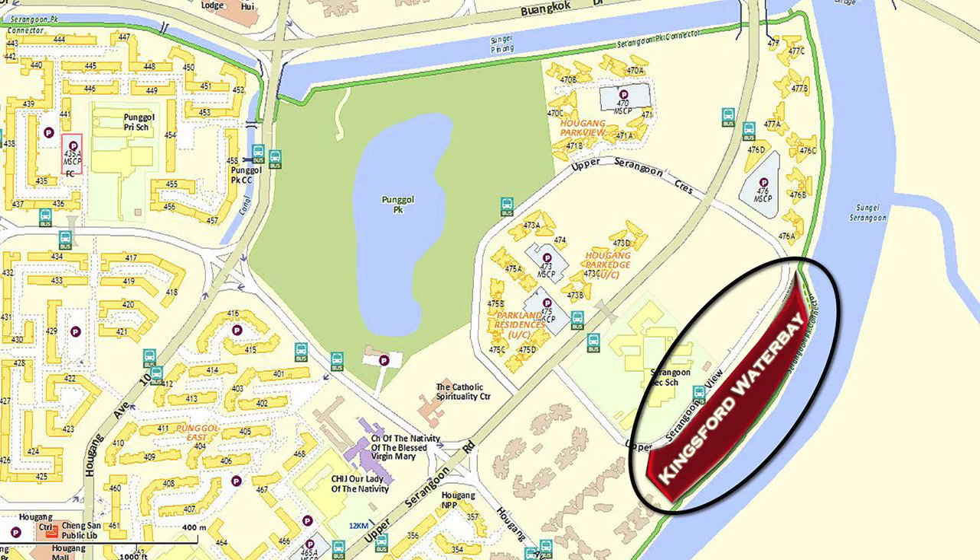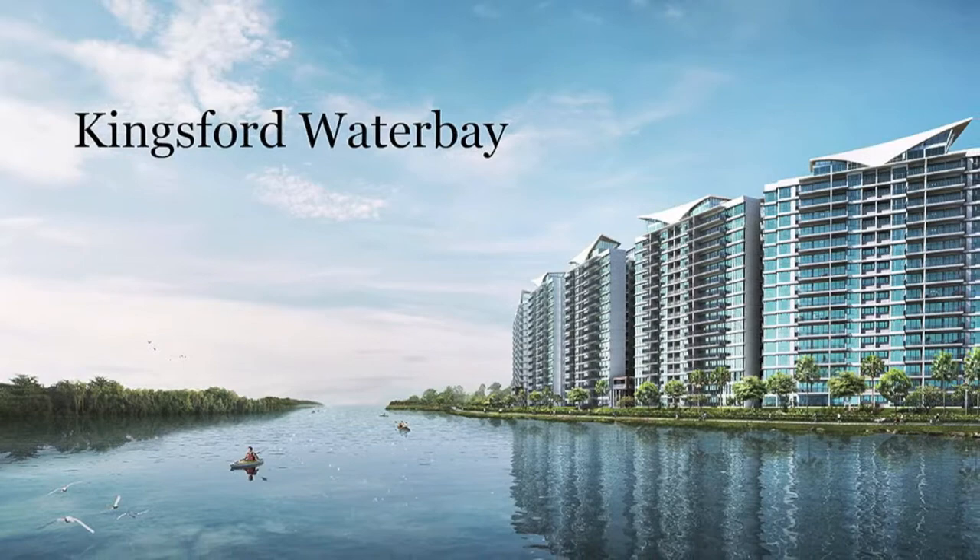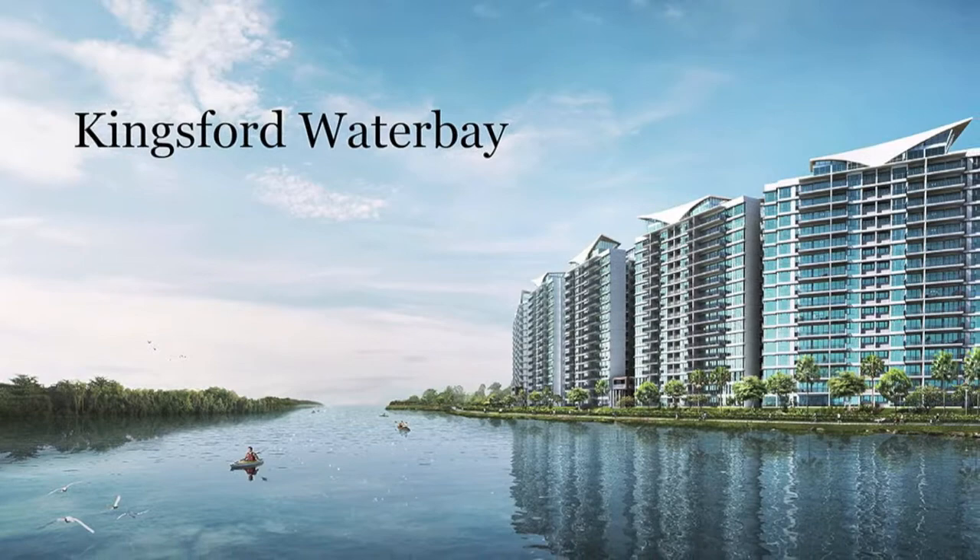The final project on our list today is the Kingsford Waterbay. This new launch is located in Serangoon. It is right next door to Punggol Park and Serangoon Secondary School. Kingsford Waterbay is expected to TOP in 2018.